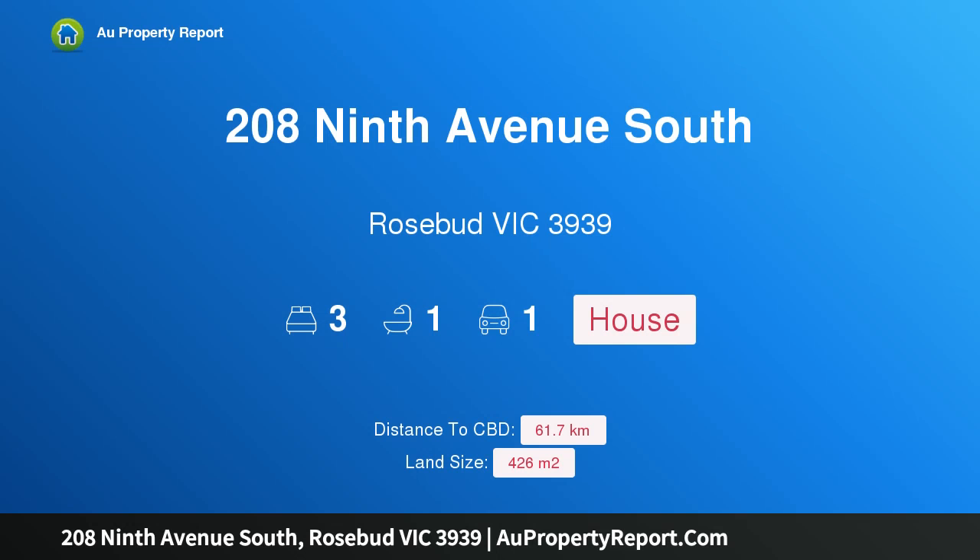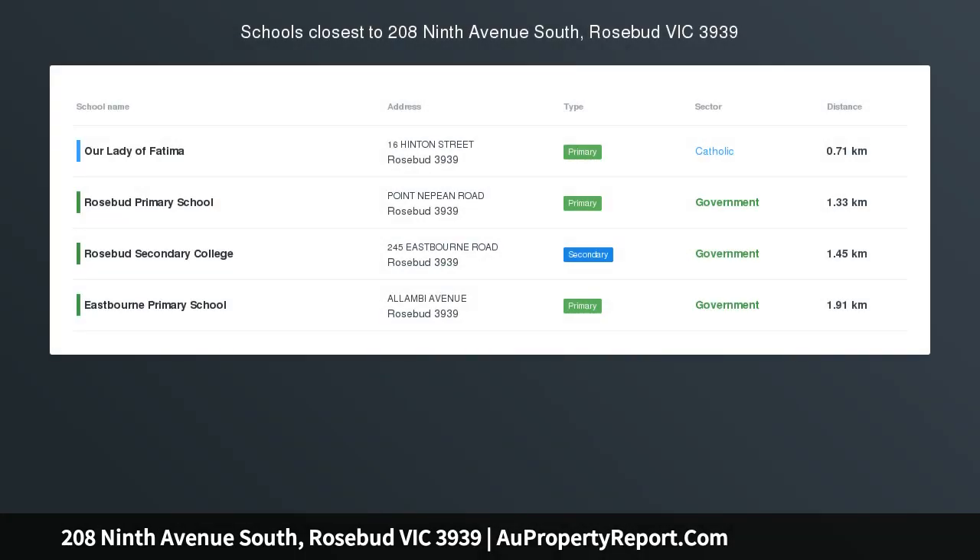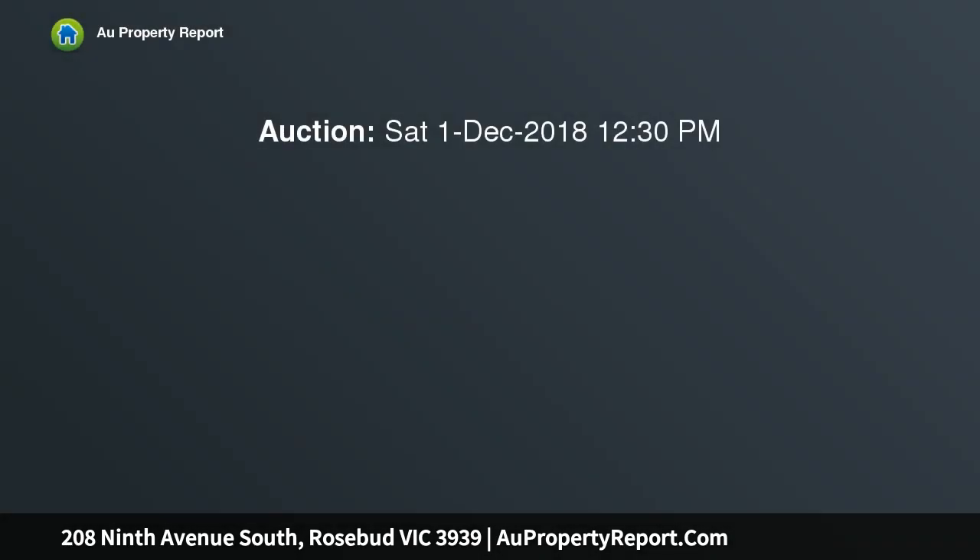Hi, I am glad to introduce property 2089 Avenue South, Rosebud, Victoria 3939 — for downsizers, first home buyers, and investors. Behind the quaint picket fence is a perfectly presented and positioned home, only a short stroll to the beach.